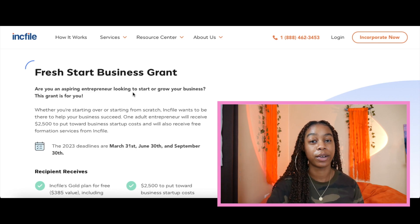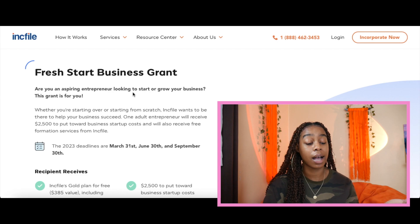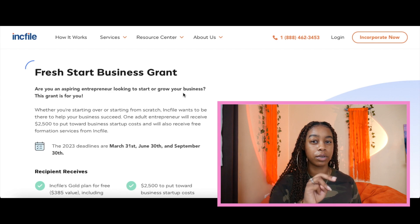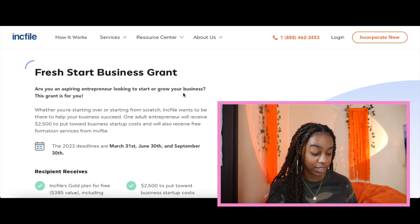I know that sounds a little bit crazy because it is an opportunity for only one person to receive this grant. But it's an opportunity — it takes a couple of seconds to fill out, so I figure why not give yourself a chance. As you can see, the 2023 deadlines are March 31st — it looks like they do this three times a year. The March 31st deadline has already passed, but they have an upcoming deadline of June 30th, which is six days from today.